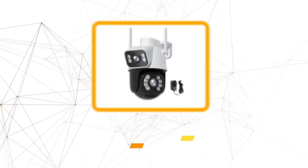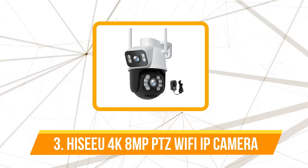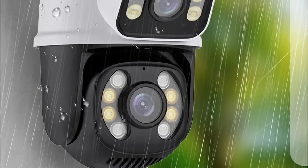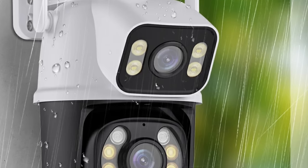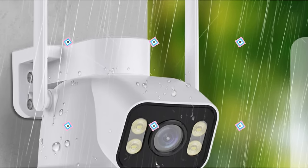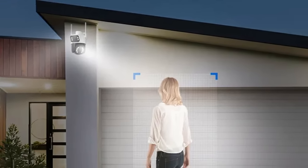At number three on our list is the Highcu 4K 8 megapixel PTZ Wi-Fi IP camera. One standout feature is its remarkable range of motion, with a horizontal rotation of 270 degrees and a vertical tilt of 90 degrees. Users can effortlessly control the camera remotely using their mobile phones, ensuring that every corner is within view and offering unparalleled surveillance coverage.